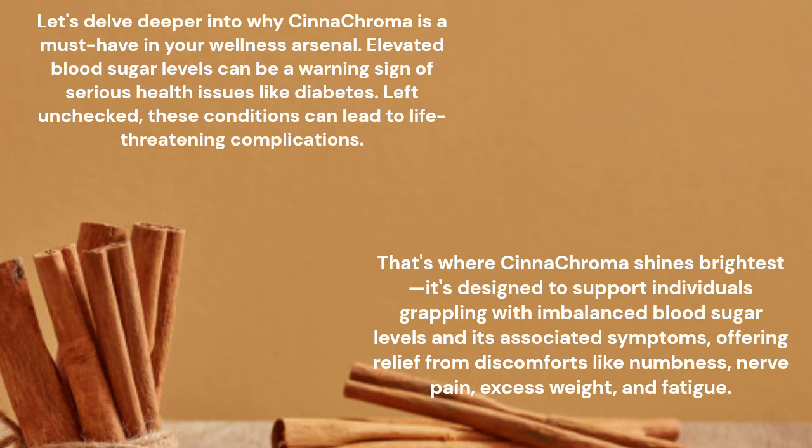Let's delve deeper into why Synechroma is a must-have in your wellness arsenal. Elevated blood sugar levels can be a warning sign of serious health issues like diabetes. Left unchecked, these conditions can lead to life-threatening complications. That's where Synechroma shines brightest — it's designed to support individuals grappling with imbalanced blood sugar levels and associated symptoms, offering relief from discomforts like numbness, nerve pain, excess weight, and fatigue.